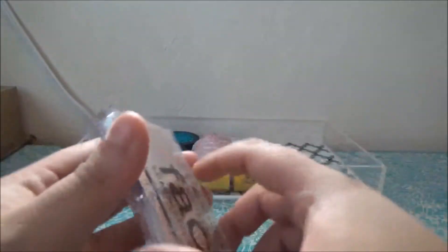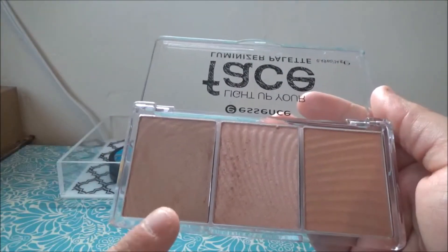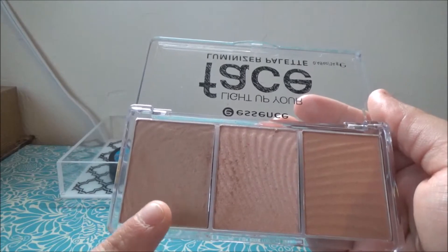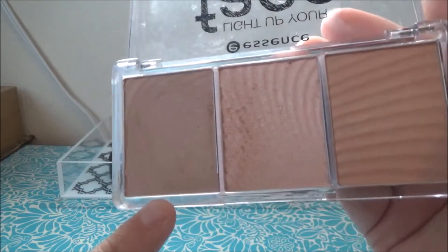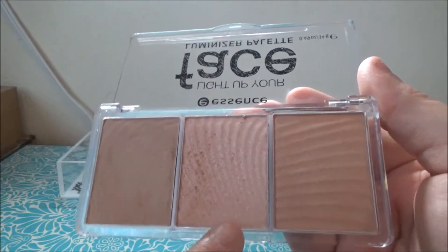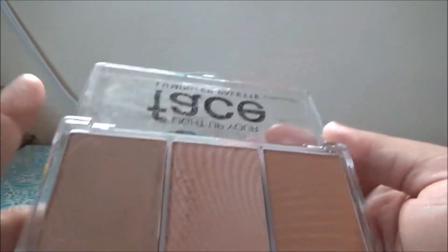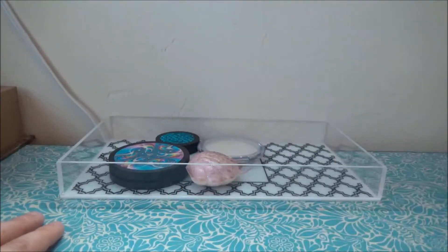For my contour, every single day I used this shade from the Essence Light Up Your Face palette. This is a great contour shade — it has two highlighters in it that I haven't used yet, but I love this shade. I recommend this palette just for this contour shade; I would buy it again just for that. And of course, mascara goes back in too.